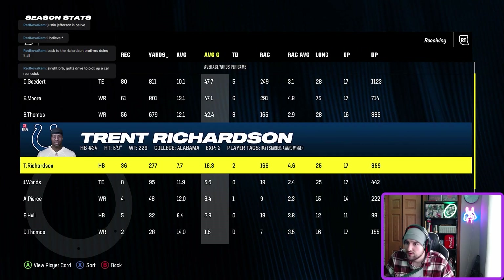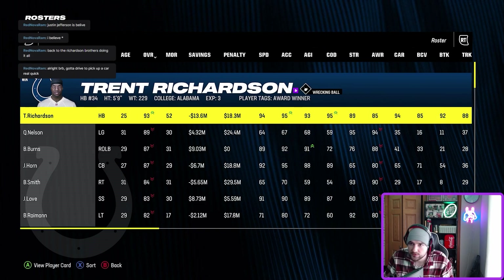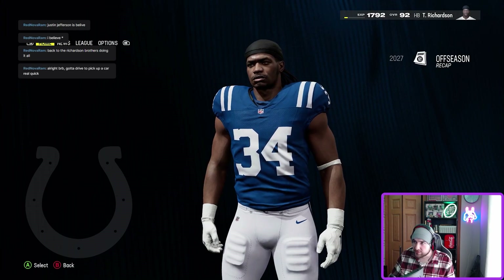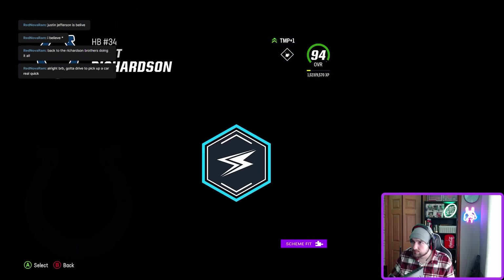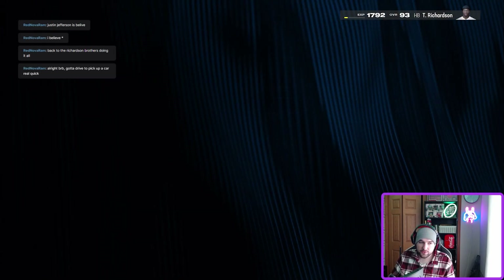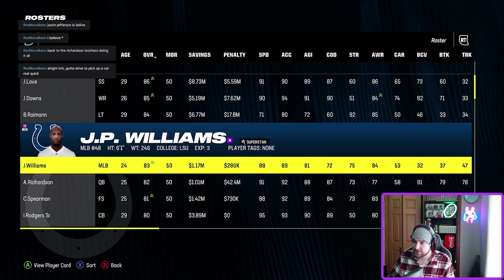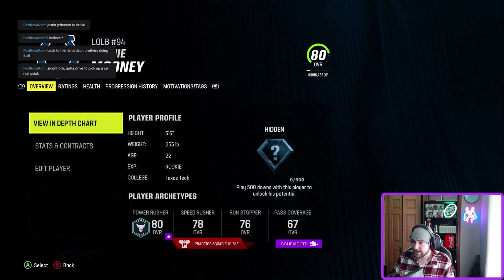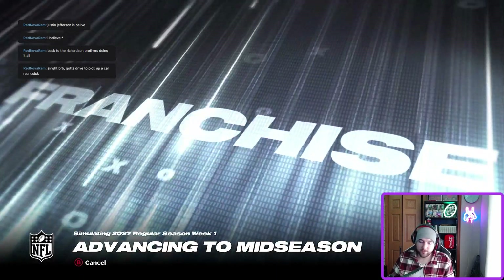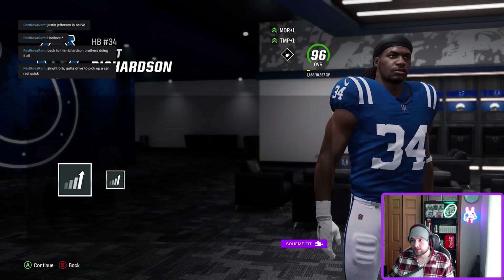Year three stats: 1,400 rushing yards, 17 rushing touchdowns, 200 receiving yards, two receiving touchdowns. We're in 2027, the best player on the team at 93 overall — an award winner and an X-factor. Some players retired. We pump an upgrade into elusive back: 94 overall, one of the best in the league, 25 years old, in our prime and hungry for a Super Bowl. New rookie linebacker — 80 overall, hidden development. Sim to mid-season.